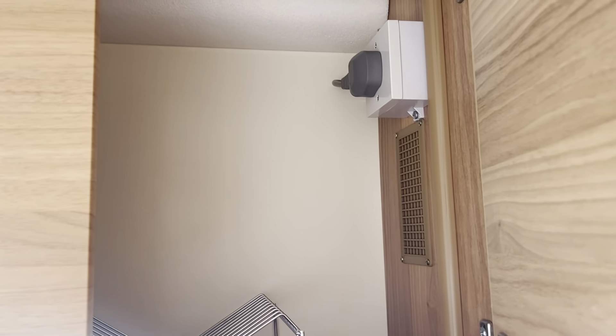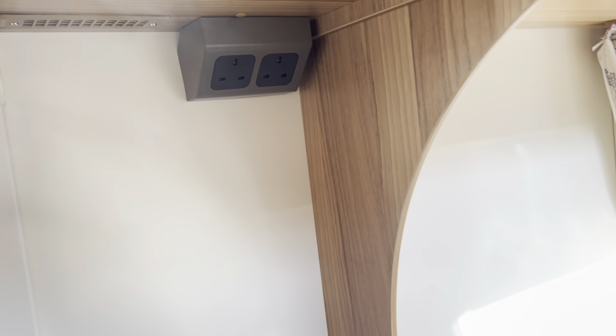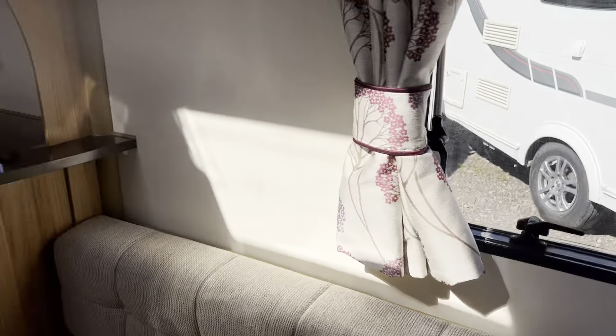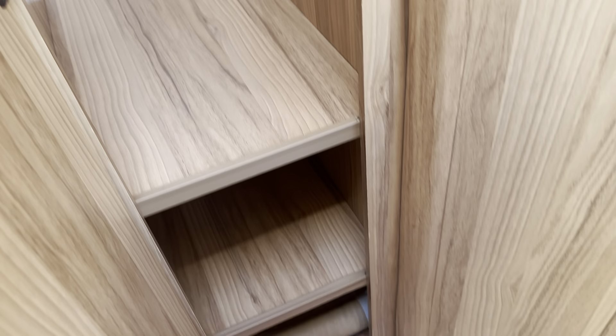There's a nice amount of sockets — a couple in the kitchen — and you've also got a TV point and socket at the front as well. Good use of storage in this caravan, including a full length hanging wardrobe with some shelves.